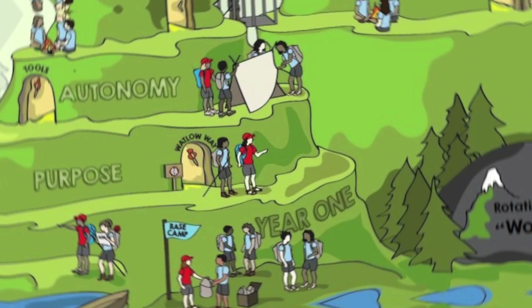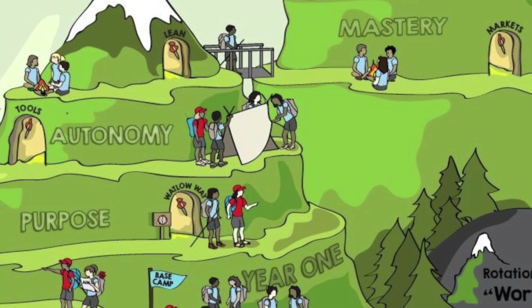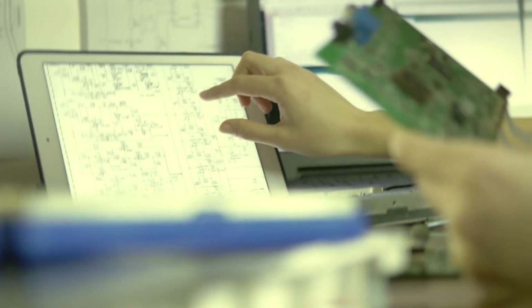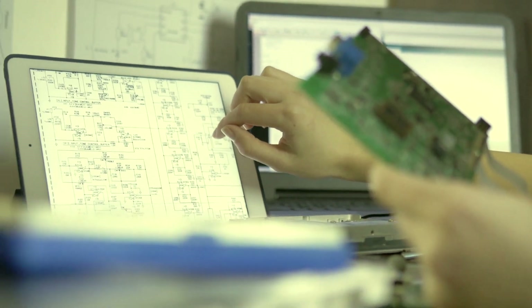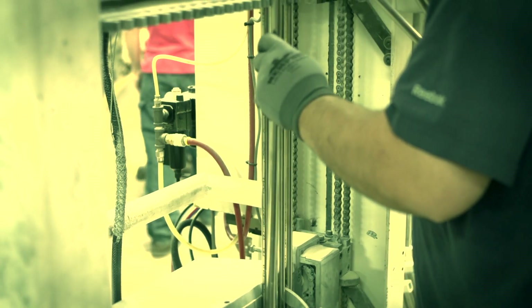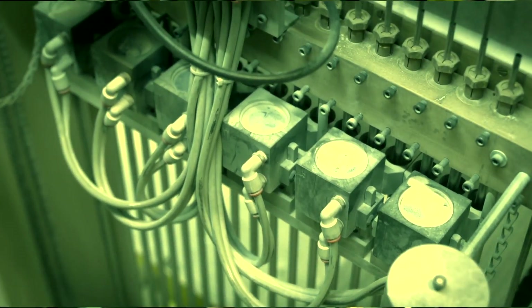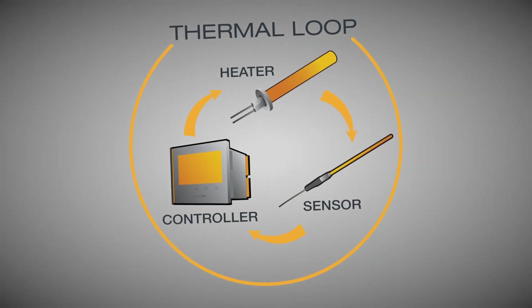The rotational program provides young engineers hands-on experience with high value projects immediately upon entering the program. One of the coolest projects that I got to work on during my rotational program experience, which I started in week one of my time here at Watlow, is focusing on using material properties to be able to sense temperature in a different way than we've ever done before. It's a great systems product because we use our heaters, sensors, and controllers to add value to our customers in ways we never have before.